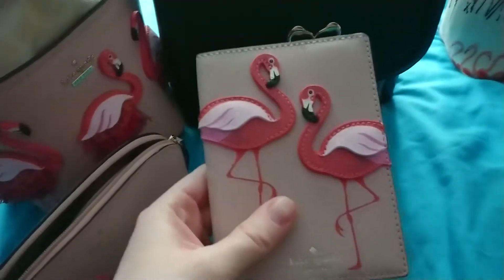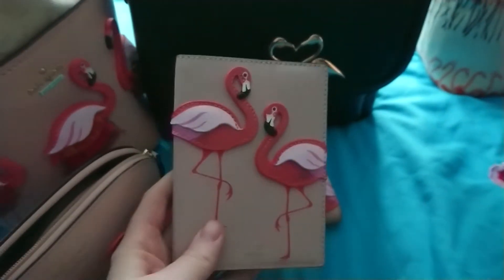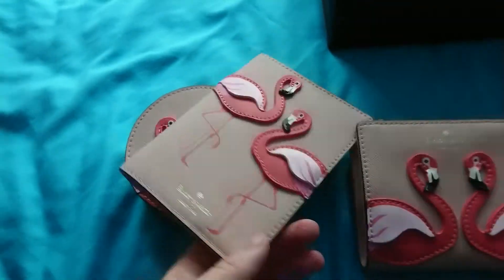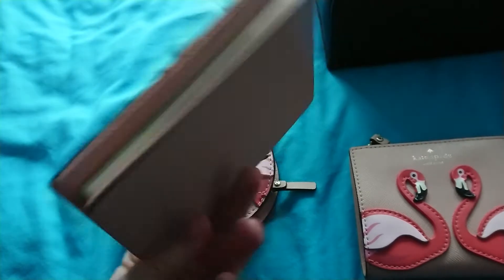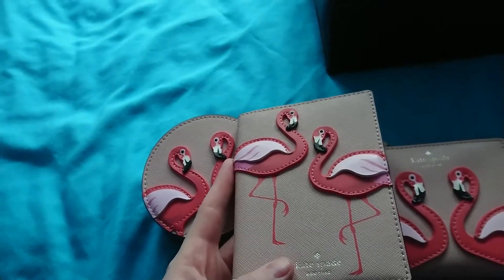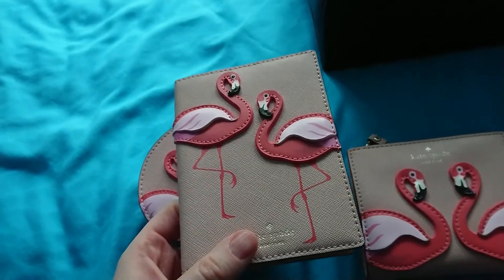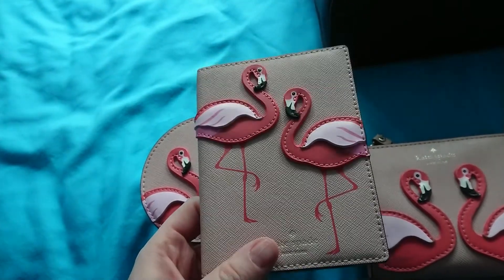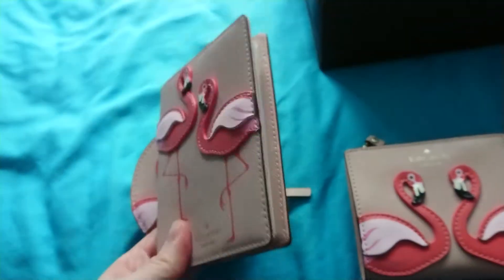The passport holder was an indulgence, but I've always had one — previously a pale pink one purchased in 2007 that had fallen apart after over 11 years. I thought rather than buy another plain leather one, why not buy one I really love? Considering the last one cost around 10 pounds and lasted over 11 years, it made sense to invest in one I'd have for equally as long, and it's something I'd highly recommend.